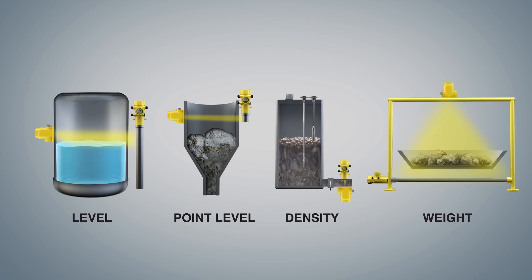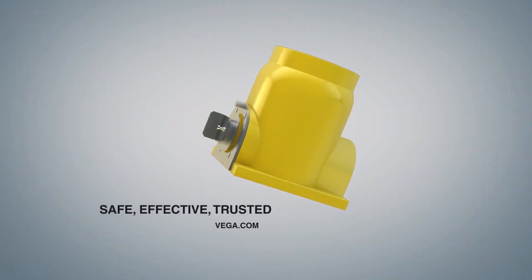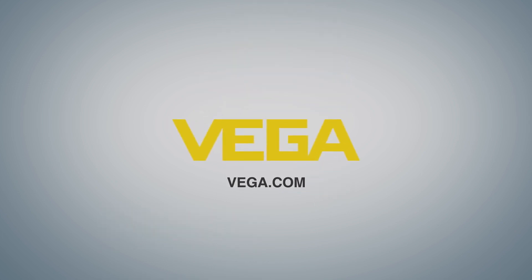Now that you've learned that radiation is a safe, effective form of measurement in the most difficult applications, visit Vega.com for more information from the industry leader in radiation-based measurement. Looking forward.